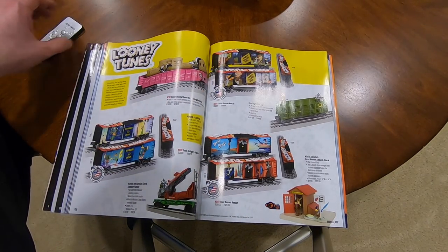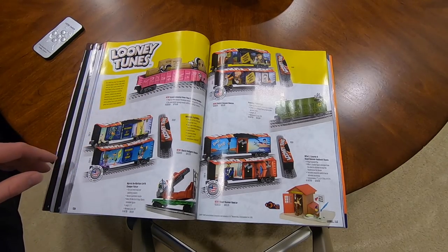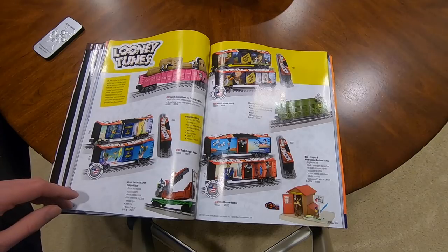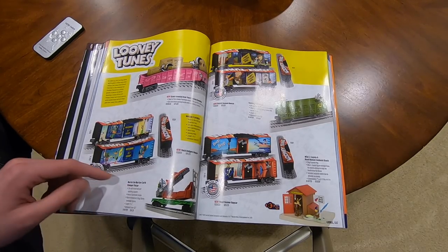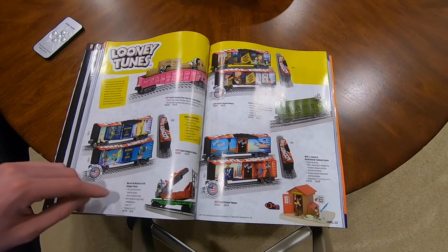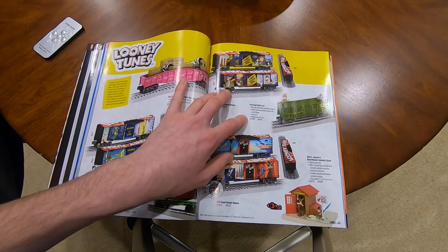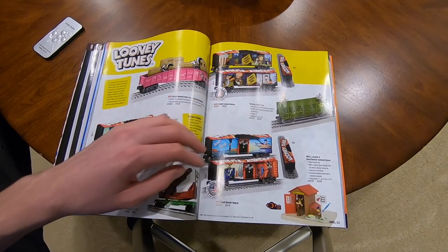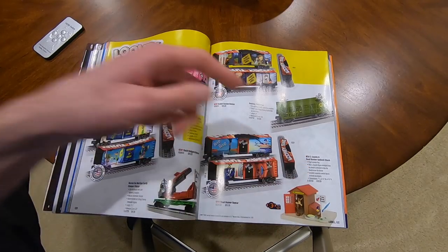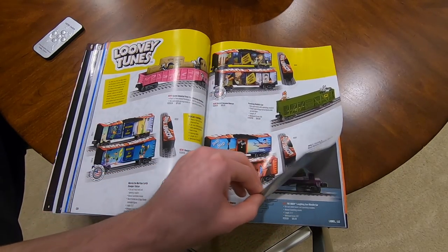Looney Tunes - they did a lot of licensing in this catalog. Got an $80 gondola with skunks on it, the Duck Dodgers boxcar for $90, Marvin the Martian Earth Stomper Flat Car where Marvin is launching missiles at Bugs Bunny for $95, Rabbit Season Boxcar for $90, Hunting Rabbit Car for $85. Wile E. Coyote Road Runner Ambush Shack for $120, and Road Runner Boxcar for $90. They do have graphics on top of the cars which is a nice touch.